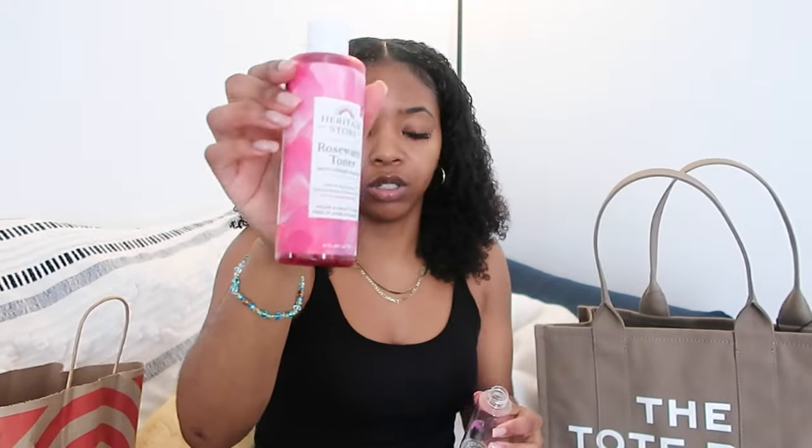In this next container I'm gonna put my toner for my face. I use the rose water toner from Heritage Store.